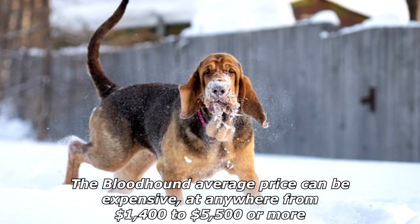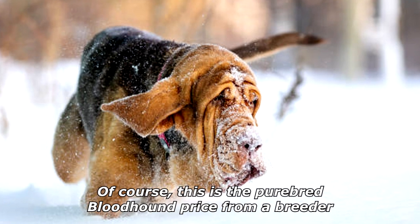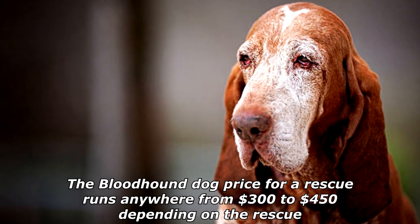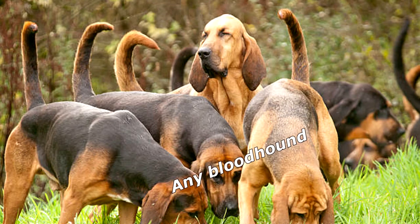The bloodhound average price can be expensive, at anywhere from $1,400 to $5,500 or more. Of course, this is the purebred bloodhound price from a breeder. The bloodhound dog price for a rescue runs anywhere from $300 to $450, depending on the rescue.